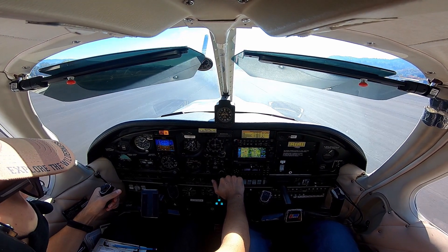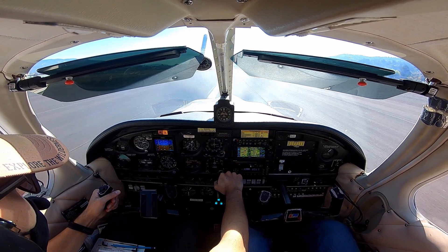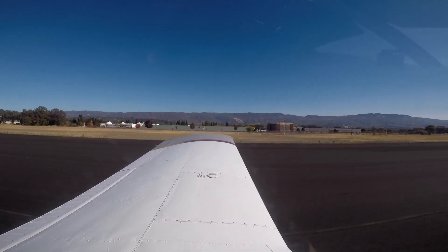2,000 fuel pump full, brakes release, coming full power. Nice and slow, airspeed's alive. That's full power. 60 knots, and now we're going to start pulling back. Rotate at 70.